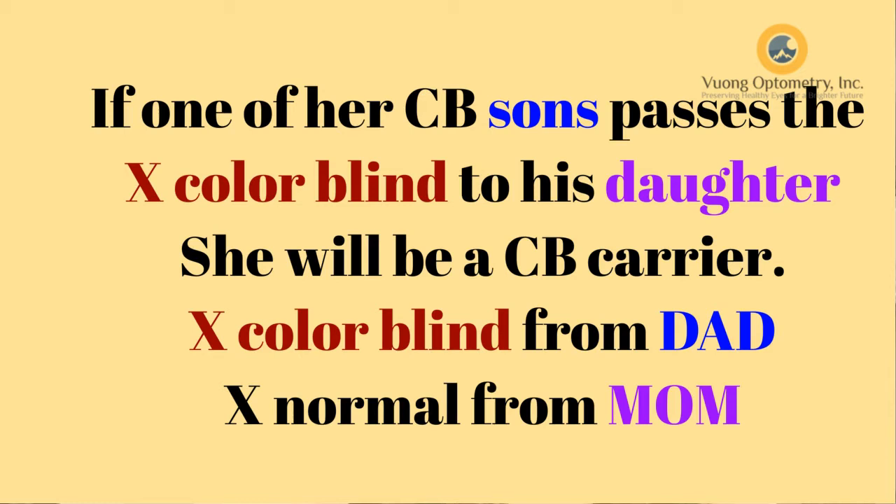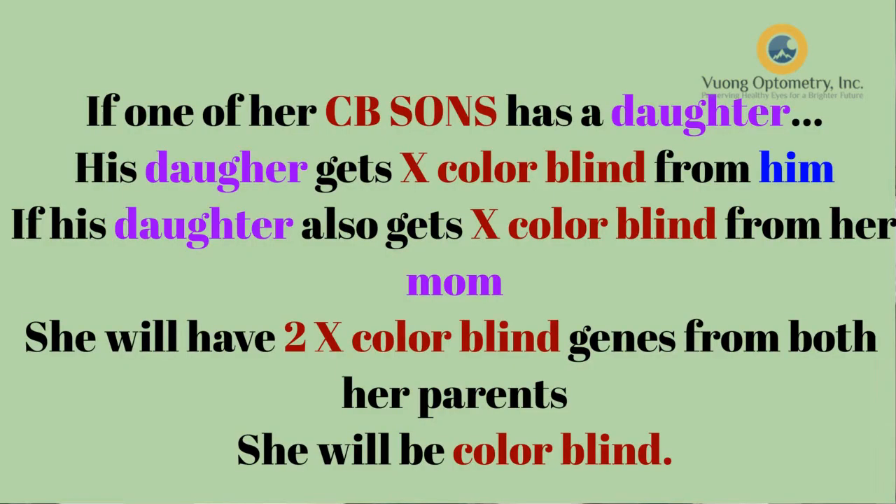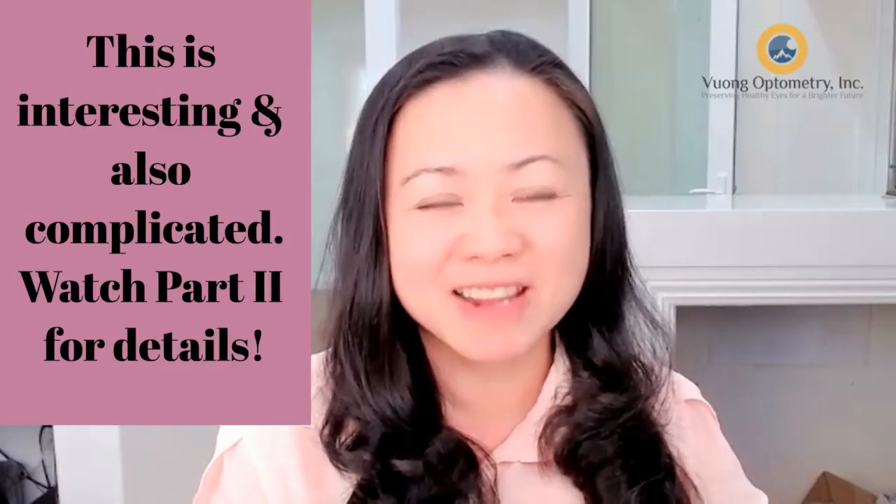Now, if one of the sons who is colorblind carries the X chromosome with the colorblind gene and passes it to his daughter — if his daughter gets the other normal gene, she's also a carrier. But if she gets another affected gene from her mom, then she will be 100% colorblind. So this is very complicated genetics and we're going to go over this in detail.